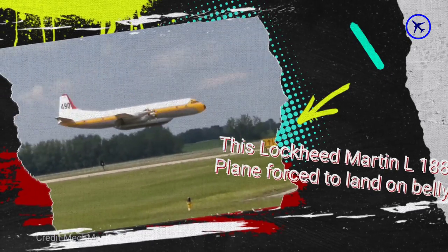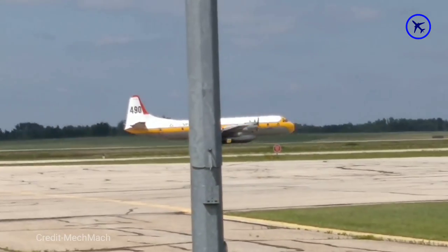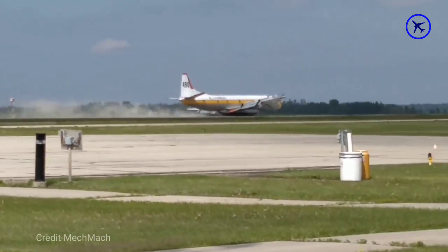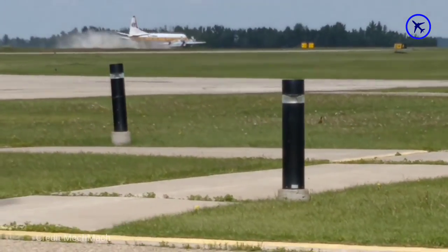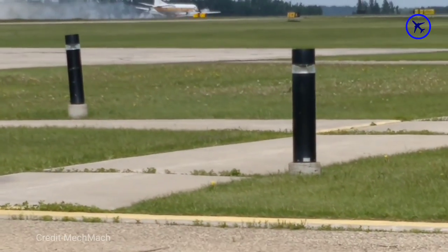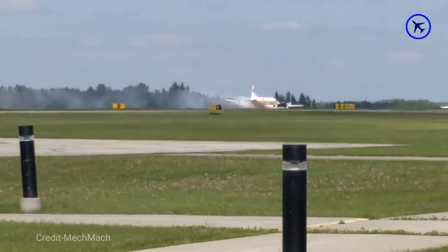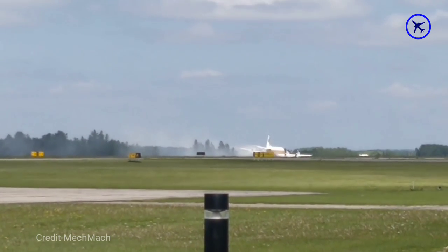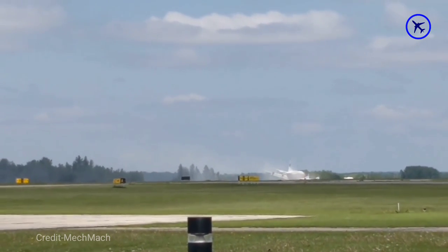This Lockheed Martin L-188 plane suffered from a landing gear failure and was forced to land on its belly. After landing, the plane received major damage, but fortunately the entire crew was saved.